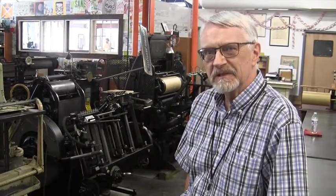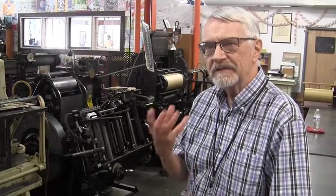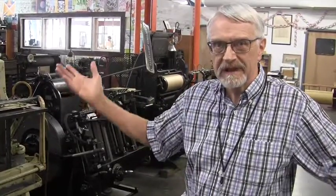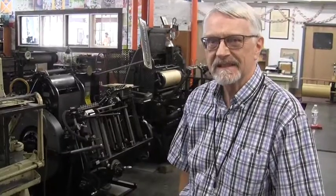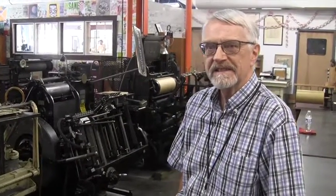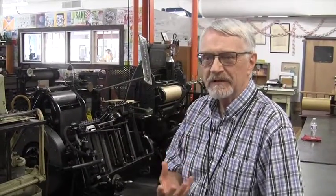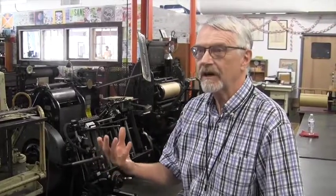They didn't do too much here other than make type for newspapers. But by 1870, after the Civil War, huge amounts of immigration were coming west, from the east and from overseas. And there was need for many more newspapers, not just in St. Louis, but all over the west and the southwest. And there was a great demand for type.